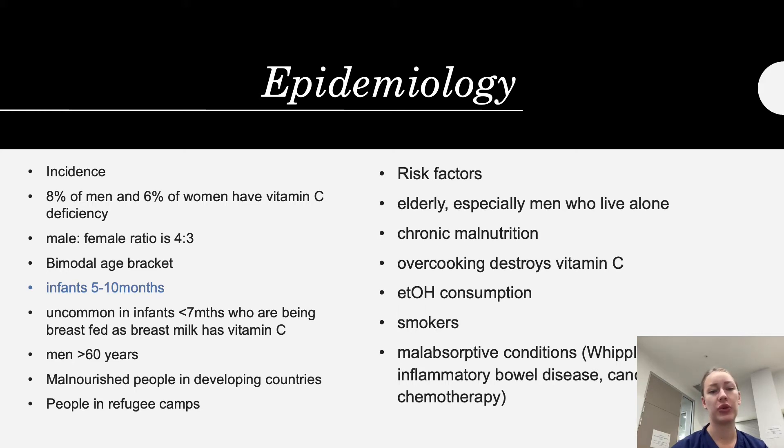There is a bimodal age distribution, meaning very young or very old people are affected. Infants aged 5 to 10 months may develop vitamin C deficiency, but it is uncommon to see scurvy in infants less than seven months old because they have been breastfed, and breast milk is a good source of vitamin C that prevents deficiency.